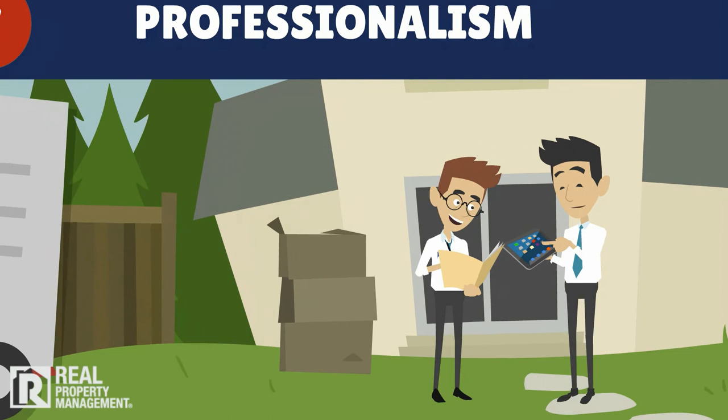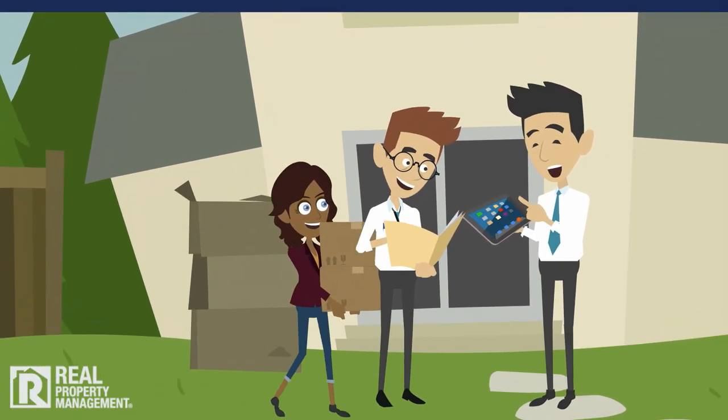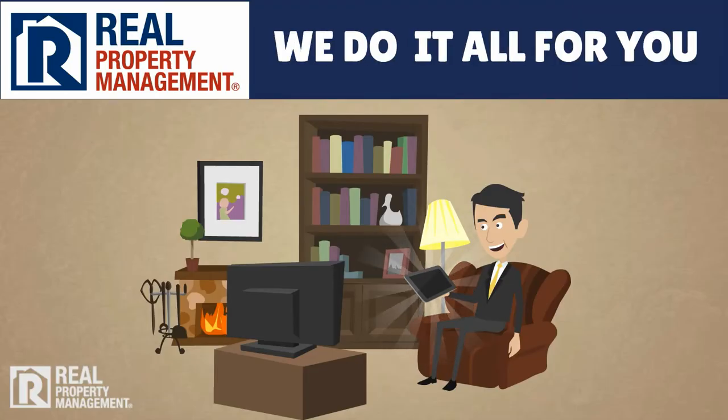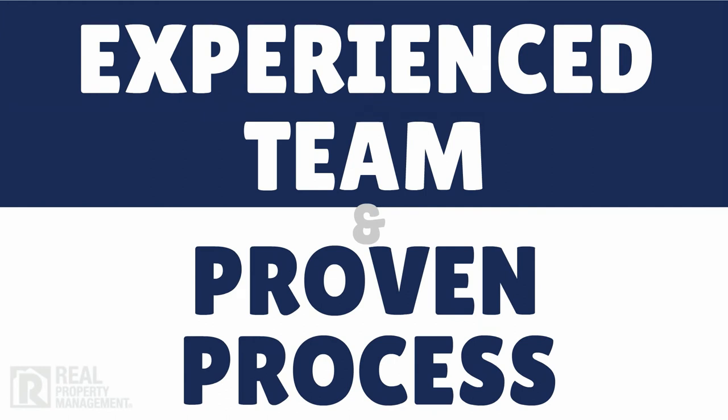Finally, we keep the process professional, not personal. When you have set expectations with tenants early, clearly, and respectfully, the outcome is in their hands. With over 25 years of experience, Real Property Management can help you keep the rent coming in on time. Put our experienced team and proven process to work for you. Call today!